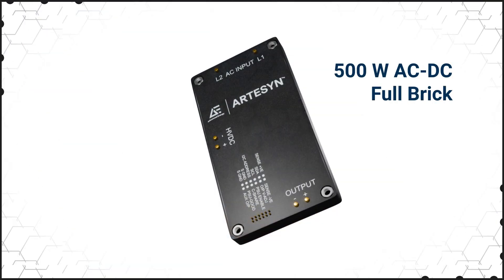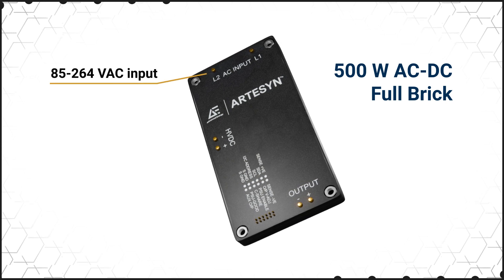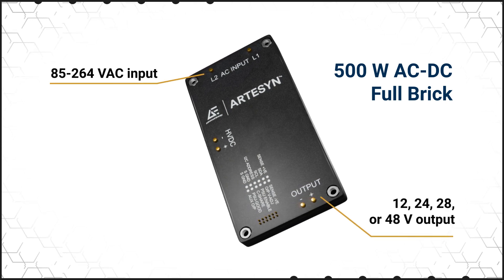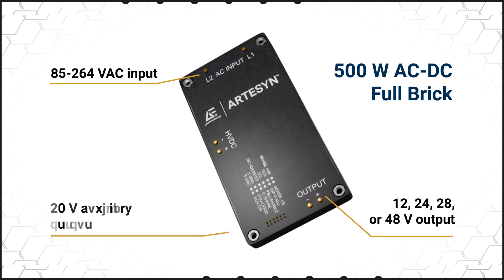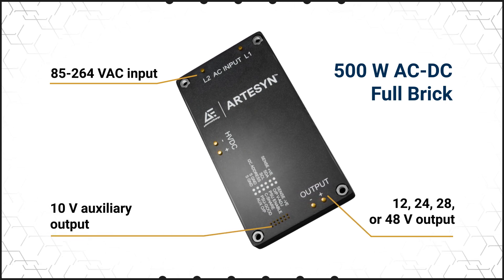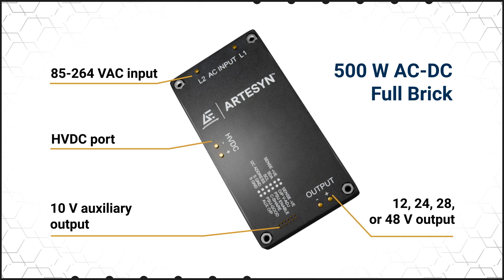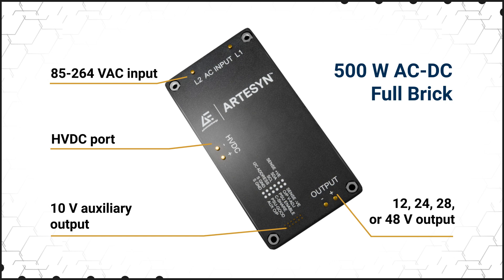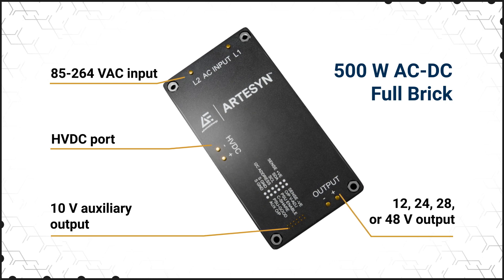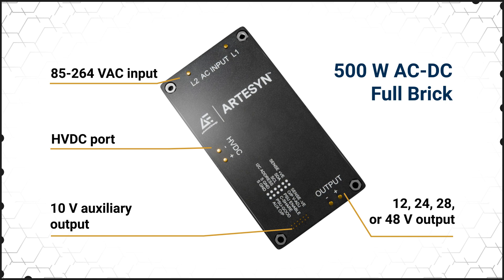The AIF 500 series features a universal 85 to 264 volt AC input and a fully regulated 12, 24, 28, or 48 volt output. It also has a 10 volt auxiliary output for housekeeping functions and an HVDC port to connect hold-up capacitors. PMBus is used for digital control and monitoring, and additional IOs are available for functions including power good, output voltage sense, and analog inputs for output voltage adjustment.